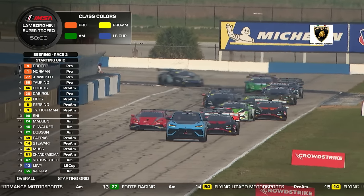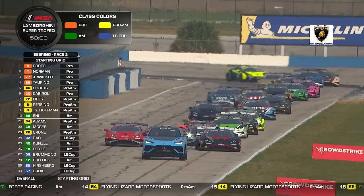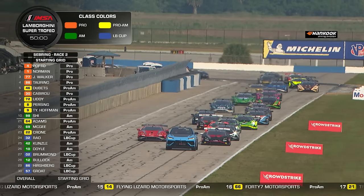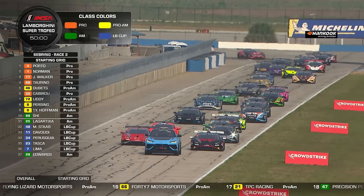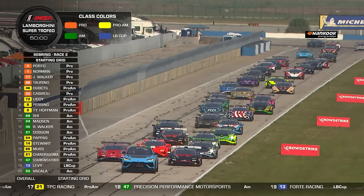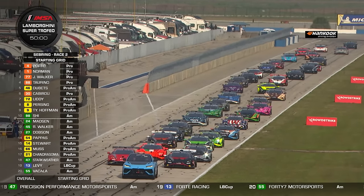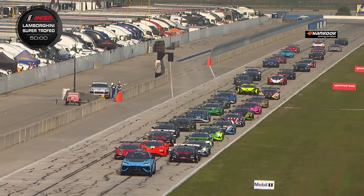Looking at the four different class pole sitters: Kiko Porto on the overall pole in Pro; in Pro-Am, John Capestro-Dubetz aboard the number 46 from Precision Performance Motorsports starts on the Pro-Am pole; in Am, Sam Shee — a very impressive newcomer — starts on the Am pole; and Ophir Levy will lead the LB Cup field. All 37 cars are gridded together by qualifying time, not by class — a record field taking the green flag.